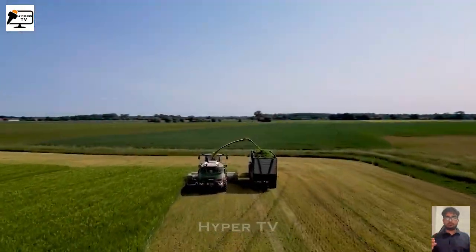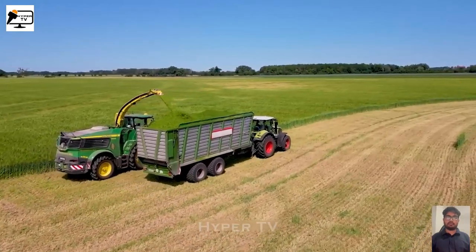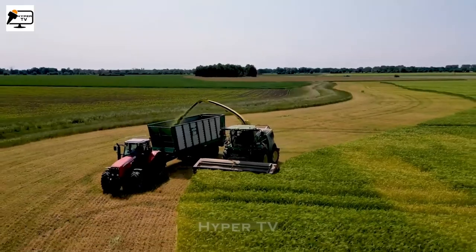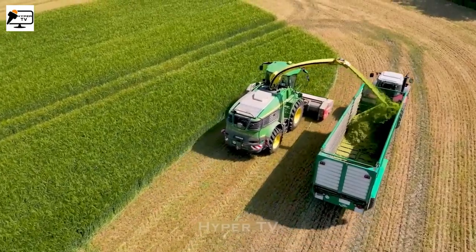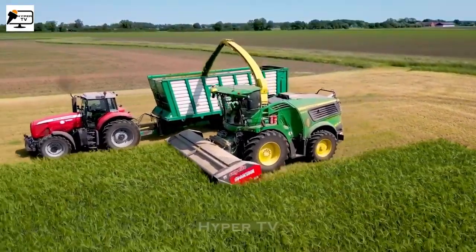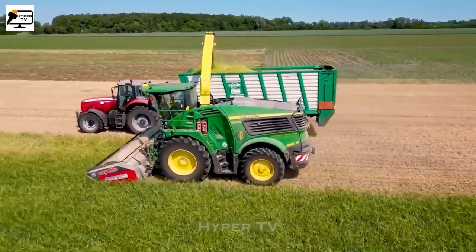First, let's take a look at the John Deere 9500i combined harvester and the Massey Ferguson truck, working together harmoniously to harvest grass. The John Deere 9500i expertly cuts the grass and transports it into the threshing and corn harvester compartment using a blower tube. This powerful machine can handle a variety of crops such as wheat, soybeans, rice, corn, grass, straw, and many others.